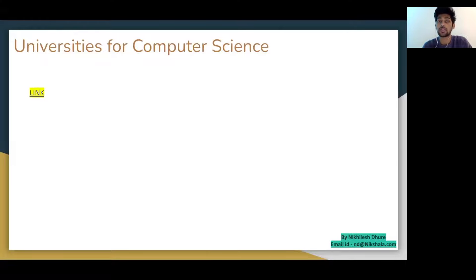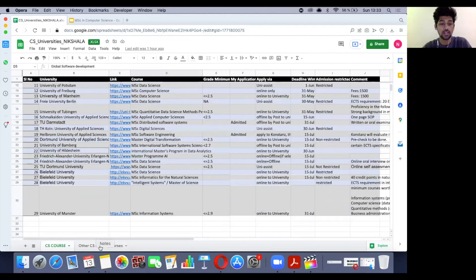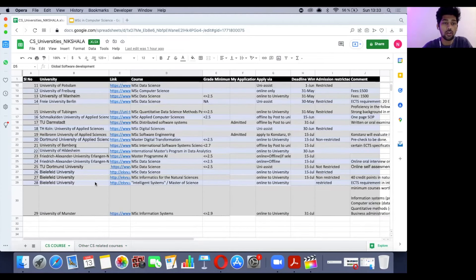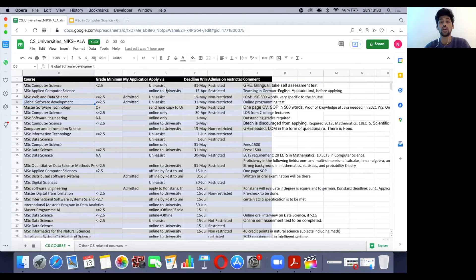Now, the list of colleges. If you have the presentation, click the embedded link and it takes you directly to the Excel sheet. I'm presenting a total of 50 universities: the first sheet has roughly 30, and the second sheet has 25 more with different courses — a mix of computer science, software engineering, and data science. The columns include: serial number, university name, course link, course name, minimum grades required, application method, deadline, and whether admission is restricted or non-restricted. Check the extra comments column for additional important information.